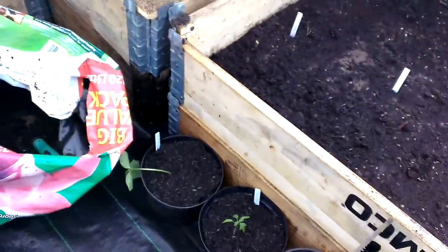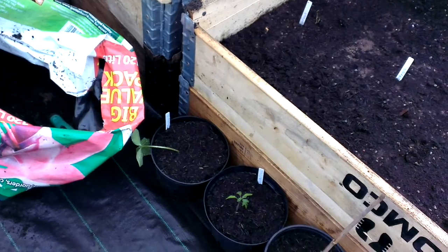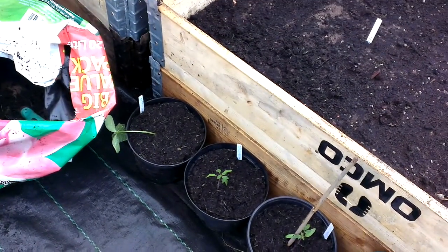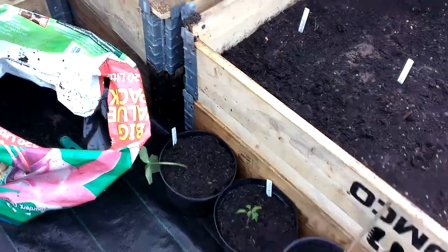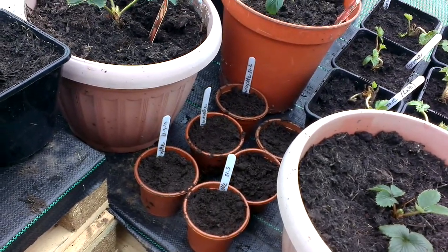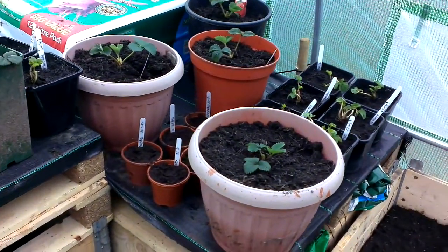That one at the end there is a cucumber, so we'll just have to see what happens. What I might do before I go home is get a couple of small canes and put them in so they grow upwards. Over here I've planted some courgettes — six courgettes — so it's all starting to happen. I'll grow some more at home as well.